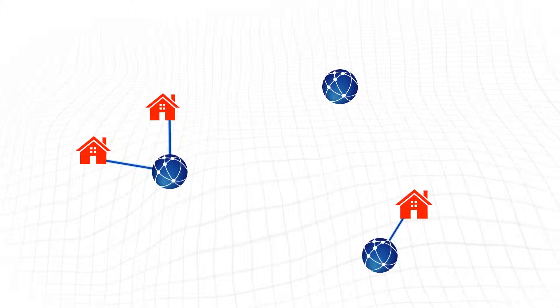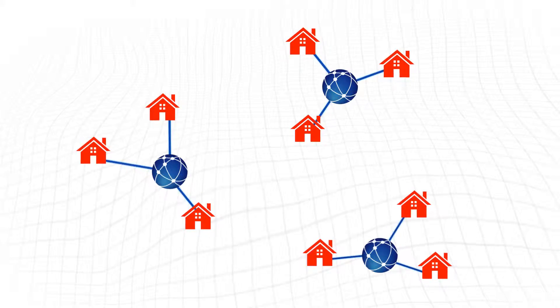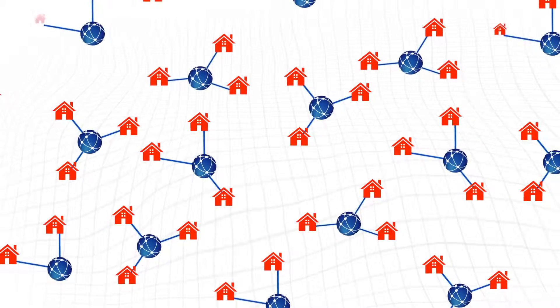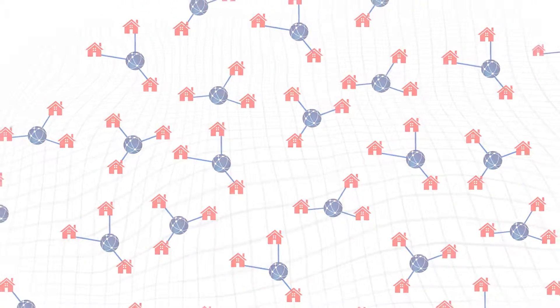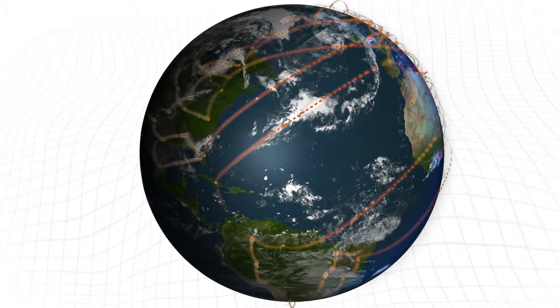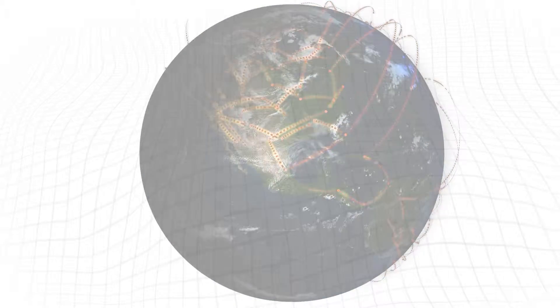Fiber networks are booming. New networks are being deployed for long-haul, middle-mile, and last-mile applications. Fiber to the home continues in accelerated growth with more than 26 million homes now passed in the United States. Over 500 providers are expected to offer gigabit service within the next five years.